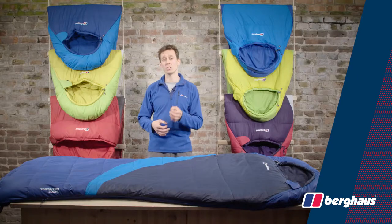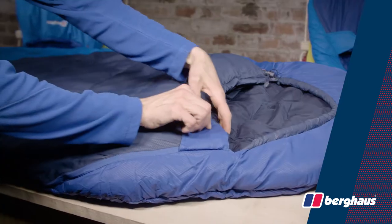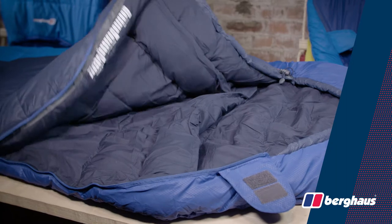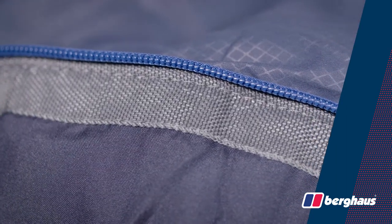The materials throughout are quick drying and easy to care for, so you get reliable performance time after time. Down the side of the bag there is a full-length two-way zip with a generous reinforced baffle to seal out drafts and help prevent zip snagging.